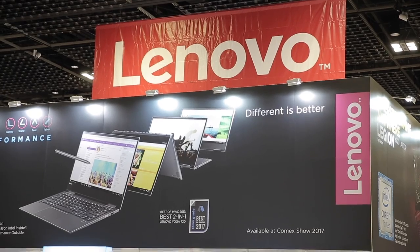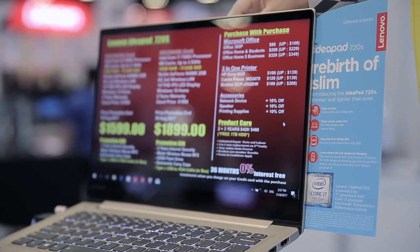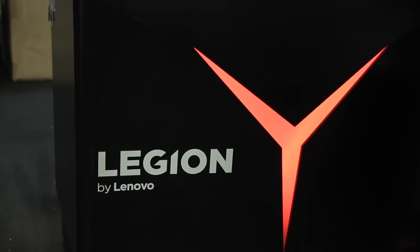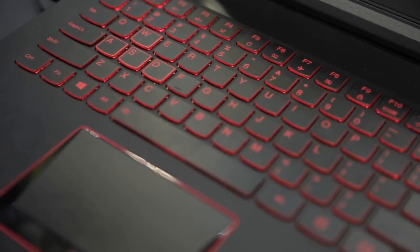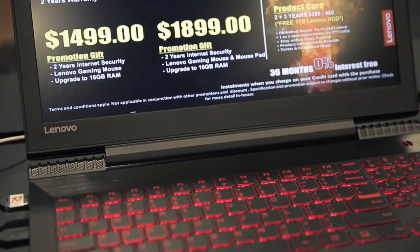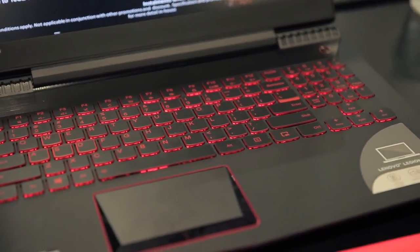This year we just launched our IdeaPad 720S, which embraces parallel work portability at a mere 1.55kg. We also just launched our Legion branding, featuring the latest processor and graphics card, which is ideal for Singapore gamers — both amateur and hardcore gamers alike.